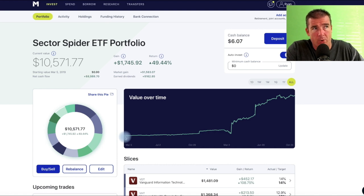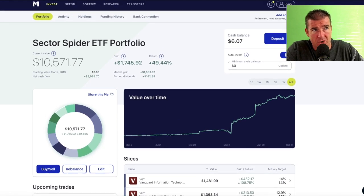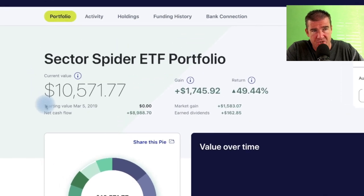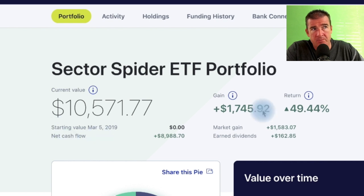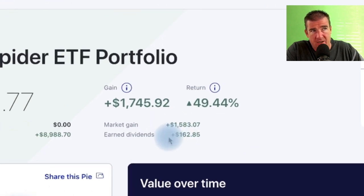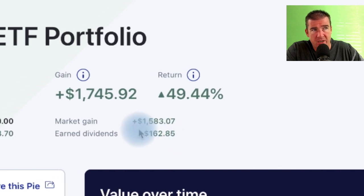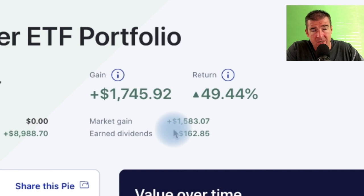This is a passive platform — you're not going to be trading in and out of stocks. The assets placed in this portfolio since March 2019 have not been sold at all. It's only been funded over time. I have not touched it one single time in a year and a half, and we're looking at a market gain of about fifteen hundred and eighty-three dollars, plus a dividend of $162.85.